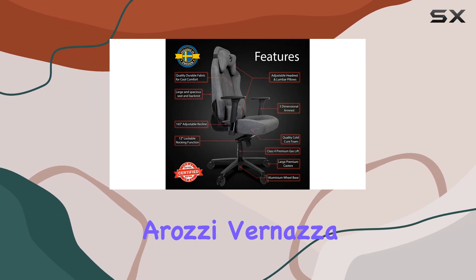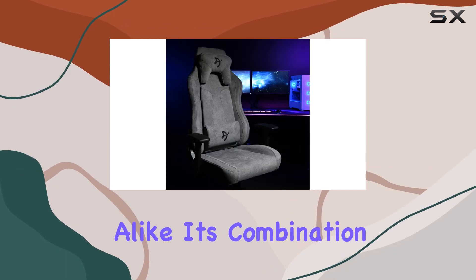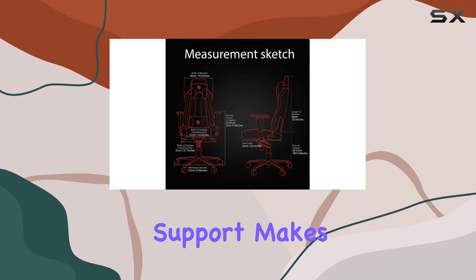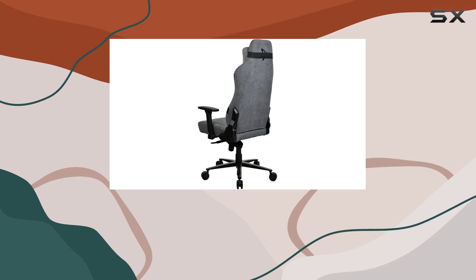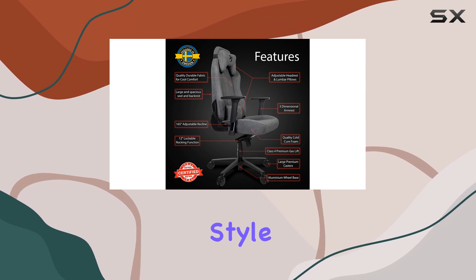Overall, the Arazi Vernazza is a top-tier choice for gamers and office workers alike. Its combination of comfort, durability, and customizable support makes it a standout option in the market. Whether you're gaming for hours or working on projects, this chair is designed to enhance your experience and provide the ultimate in comfort and style.